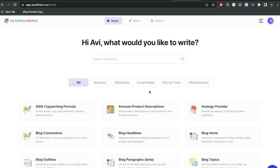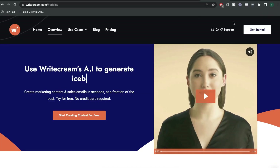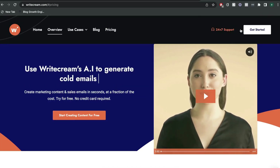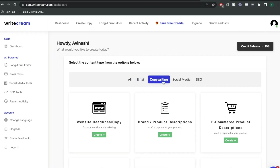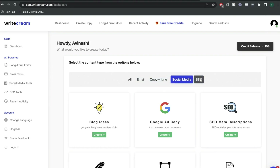There's a nice variety of templates included in WordHero. Now let's go ahead and take a look at the templates included in WriteCream. As we can see, we have different templates for emails, copywriting, social media, and SEO.